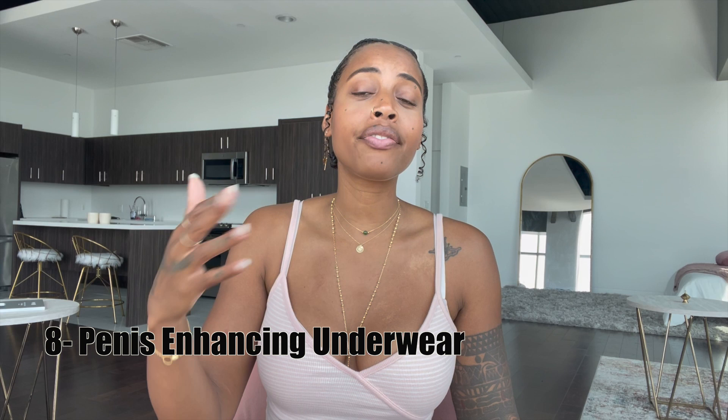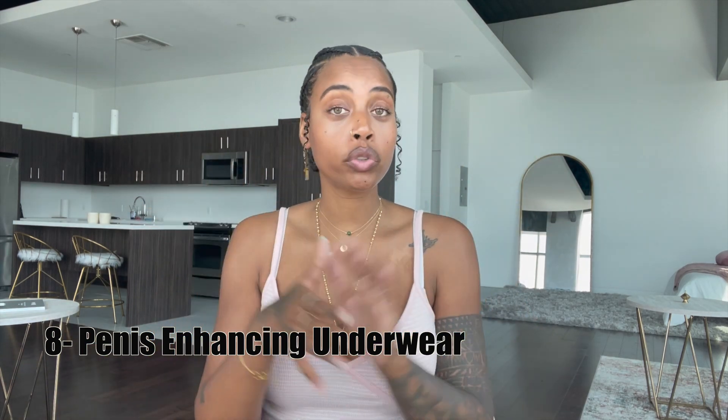Number eight: they have penis-enhancing underwear. I've never seen it on a guy — I've seen commercials. It's underwear with padding in it that makes your dick look bigger. If you just want to impress with your pants on, maybe it works. I wouldn't really recommend it because once you get to the actual moment she's gonna wonder why it seemed bigger before, and if she finds the underwear she'll know it was all padding — but it's your choice.